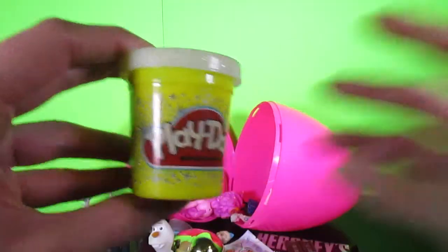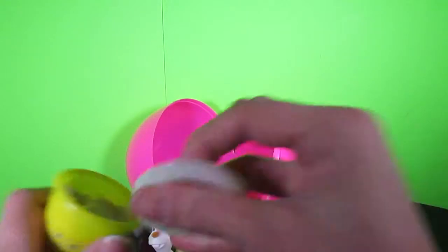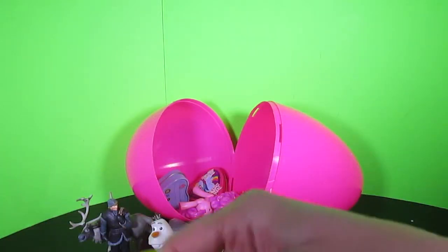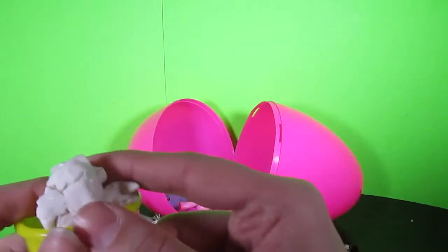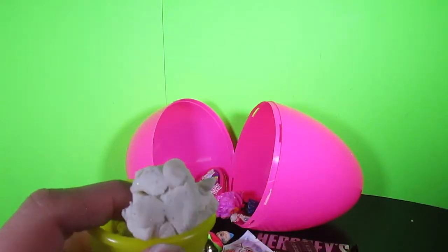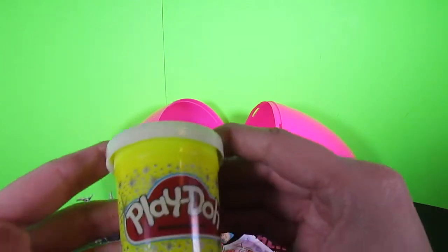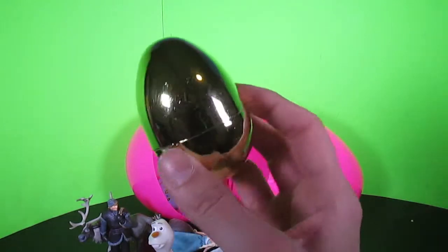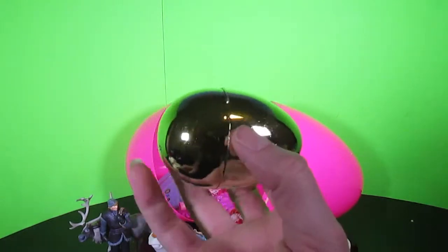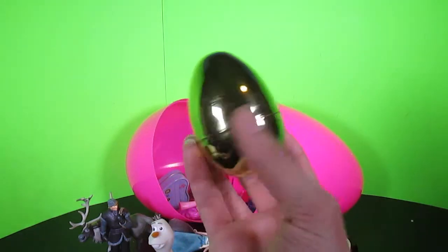Sparkling Play-Doh! Oh my goodness! That looks like so much fun! Let's check it out! Oh my gosh! Can you even see that? Because it's amazing! It really sparkles! Wow! Totally cool! What is this? A golden egg? Watch till the end of the video and we'll open up this golden egg!